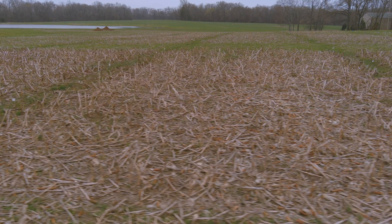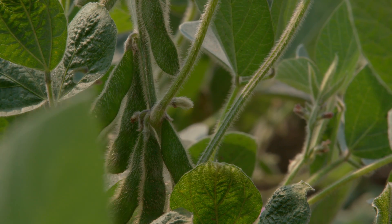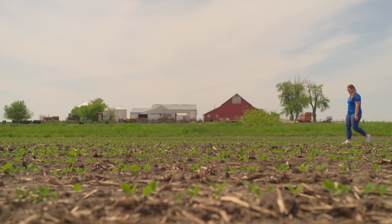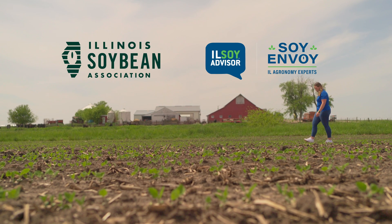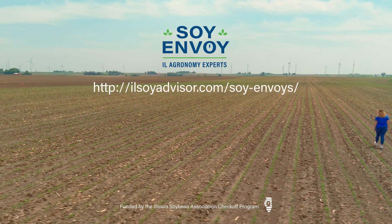White mold negatively impacts yield significantly because those flowers are going to create the pods and ultimately the grain that comes later in the season. When white mold comes in, it can abort some of those pods and cause no yield to be produced. Utilizing resources like the Illinois Soybean Association and the Illinois Soy Advisor and Soy Envoy team can help you select a solid fungicide option and support you in managing and scouting for white mold.